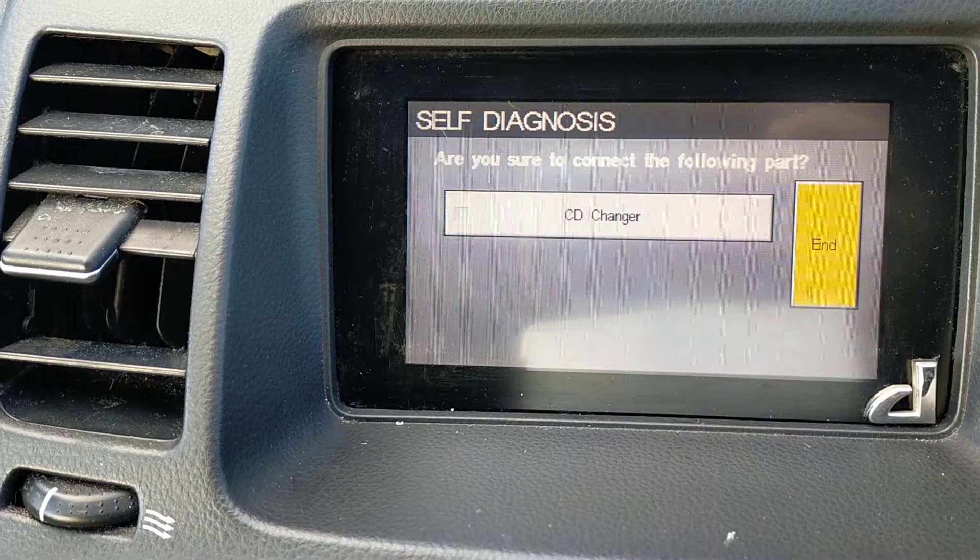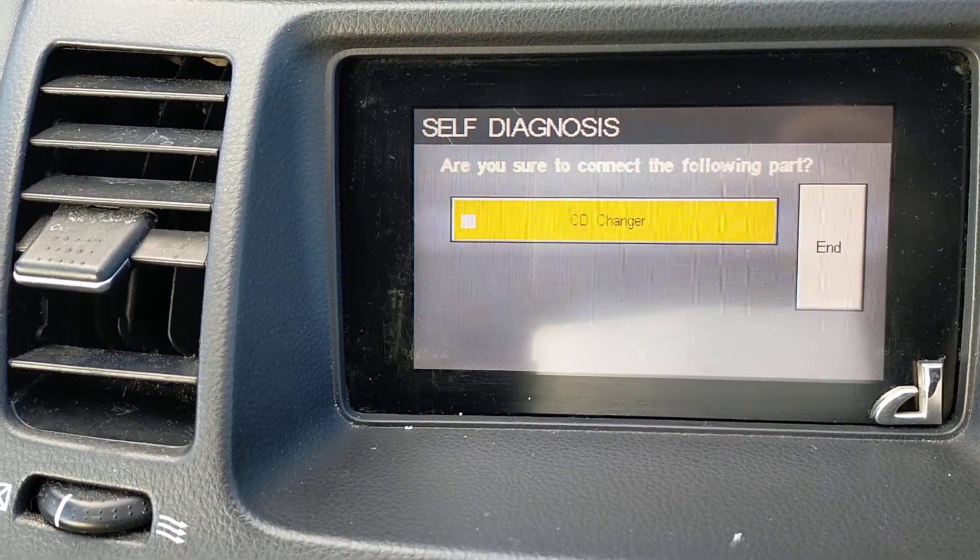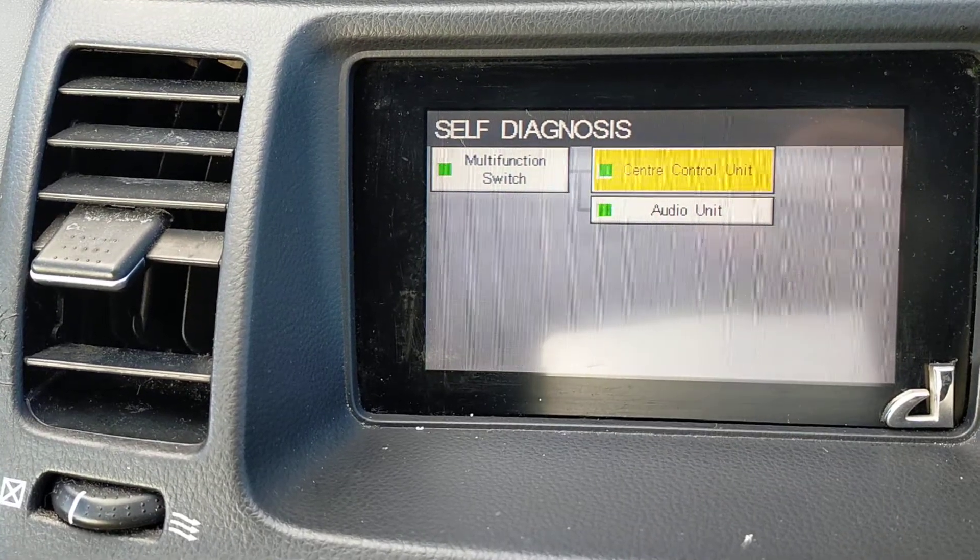You can see my CD player is off, I think because it's not working. You can switch it on and off if you want.